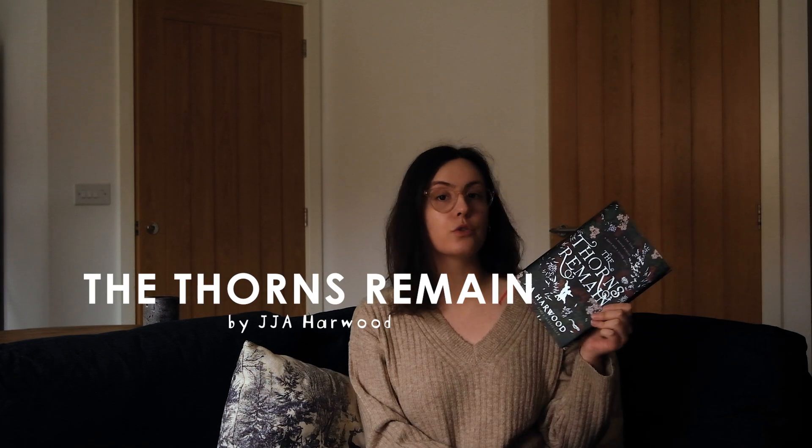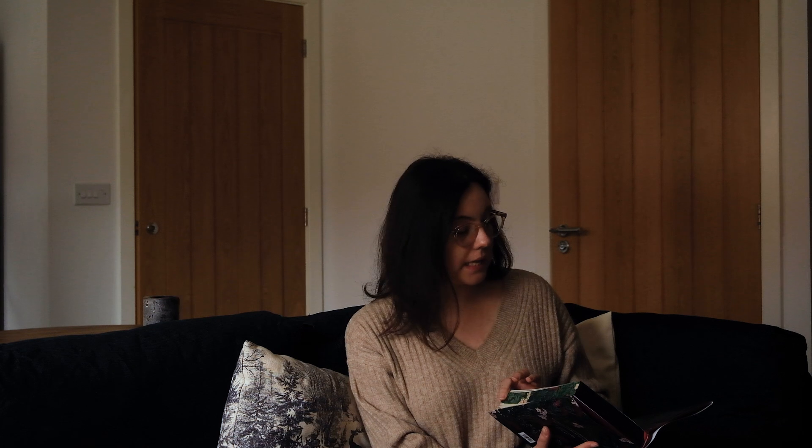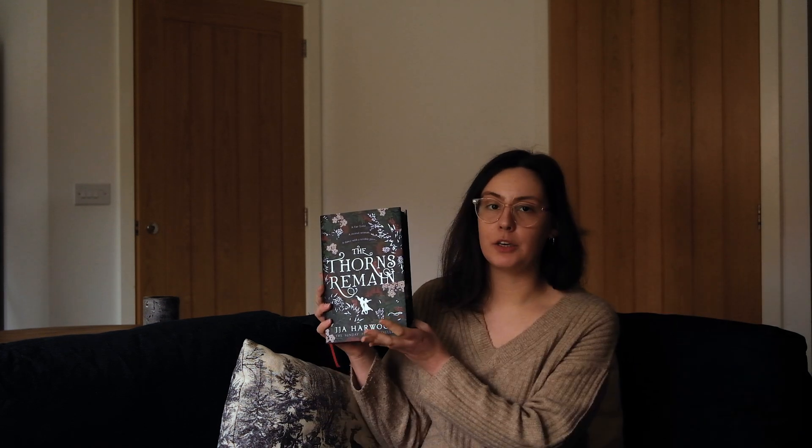The first book from this subscription box is The Thorns Remain. It's a fae story — I think it's a historical urban fantasy. I'm going to read you the synopsis, but first I'm just going to show you the edition because it's a special edition.